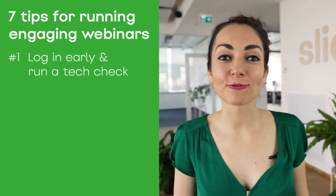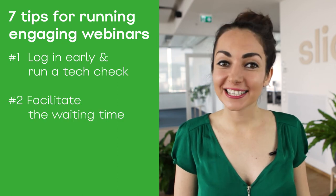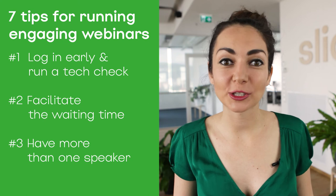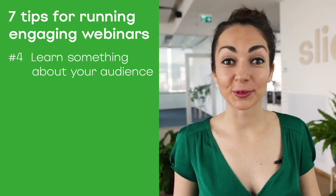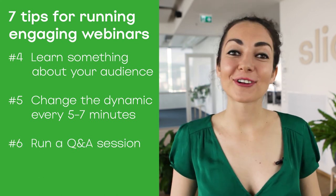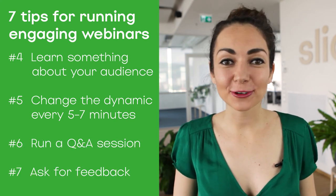So that's it from me today. Let's quickly recap: log in early and run a tech check; facilitate the waiting time; when possible, have more than one speaker; learn something about your audience; change the dynamic every five to seven minutes; run a Q&A round at the end; and ask for feedback — don't forget to implement it. Thanks for watching. I really hope these seven tips will help you run a more engaging webinar. Please subscribe and watch our videos. Thank you, bye-bye!